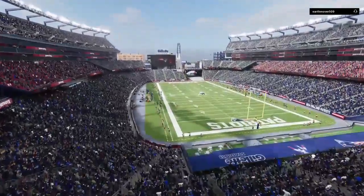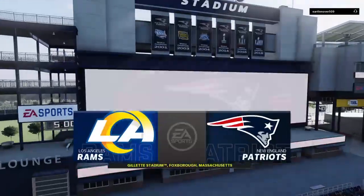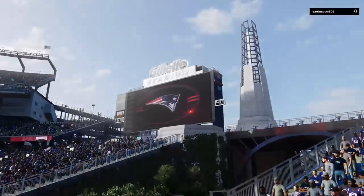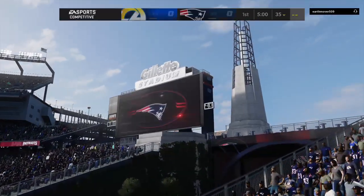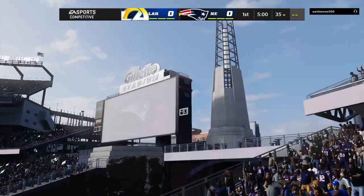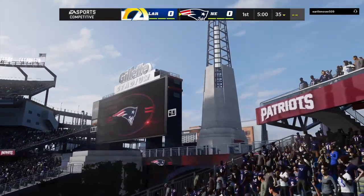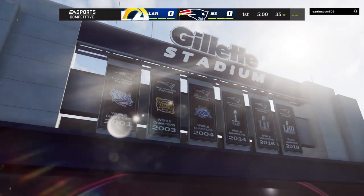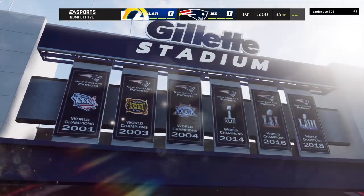It's the NFL on EA Sports as you get a look inside Gillette Stadium here in Foxborough. The pride of Massachusetts, the Patriots introduced to this always sold-out crowd as they get set to go head to head with the Los Angeles Rams. And all the banners — six banners.